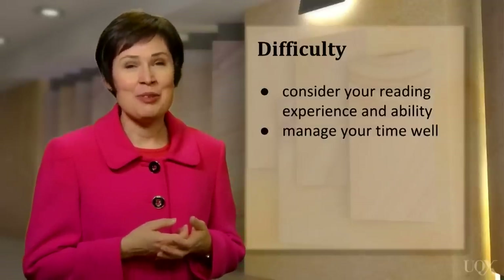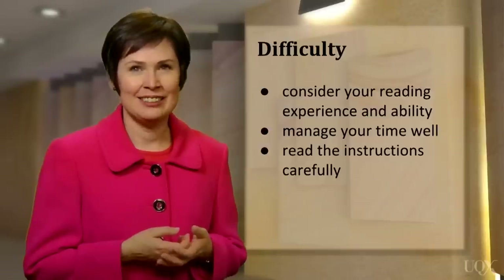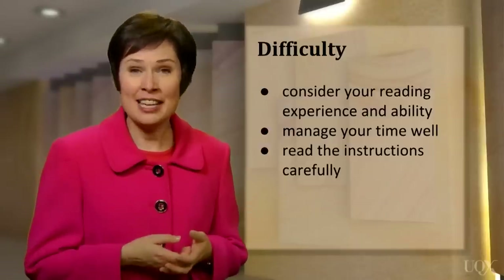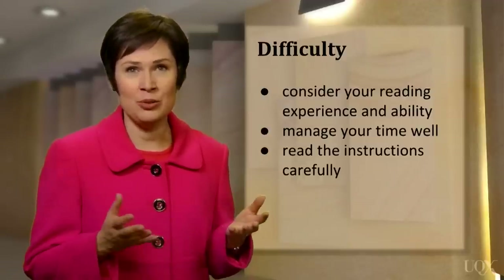Another thing I remind my students about is to read the instructions carefully. For example, pay attention to how many words you're supposed to write — one, two, or three.